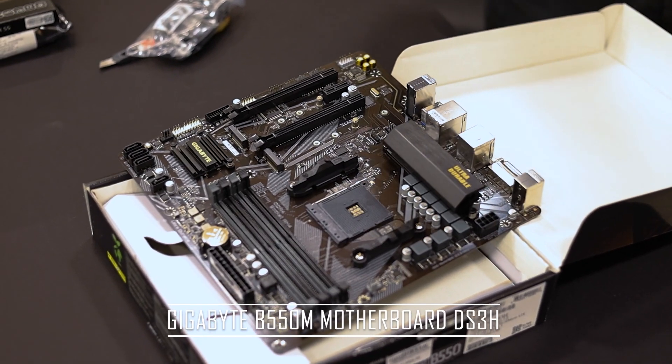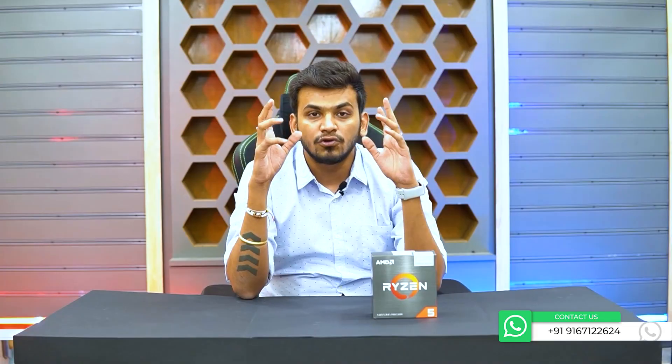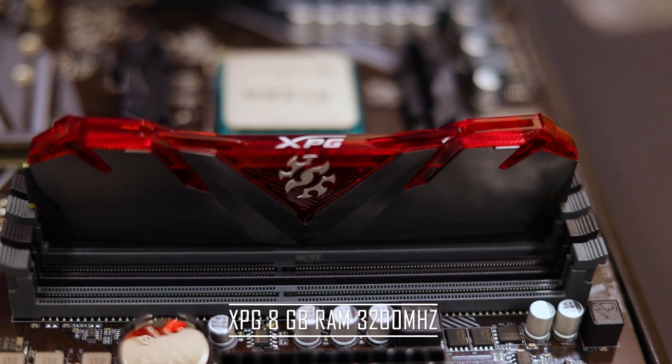All the components used are under 50,000 INR and the pricing is managed under 50k. If you want, you can visit our shop and get it done at the same pricing I'm mentioning. We're pairing the Ryzen 5 5600G with a B550 motherboard — the Gigabyte MDS3H — which has two RAM slots. We are taking the non-Wi-Fi board version.